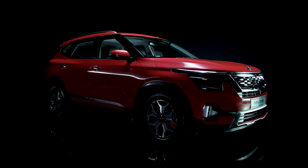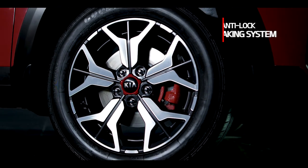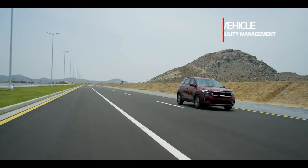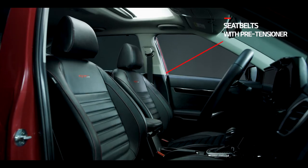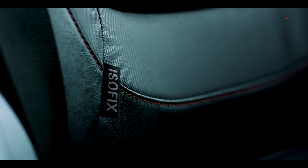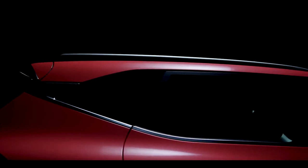Kia Seltos redefines safety as an SUV that does not compromise and offers a full range of safety features. Anti-lock braking system, electronic stability control, brake assist, vehicle stability management and hill-start assist actively keep you safe. The passive safety comprises six airbags and seat belts with pre-tensioners and ISOFIX. The Seltos structure features first-in-segment hot stamping, best-in-segment 73% high-strength steel and 63 metres of adhesive, providing robust structural safety.